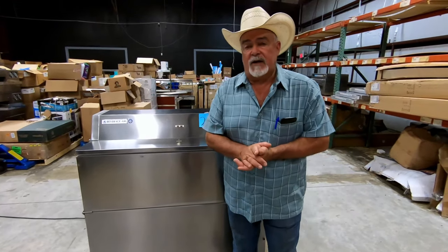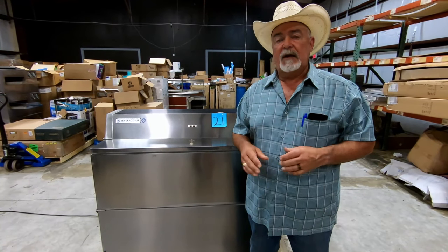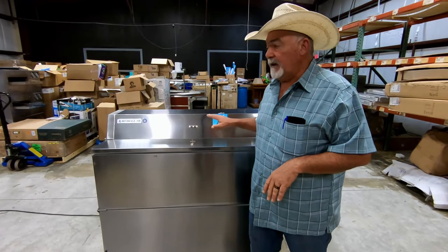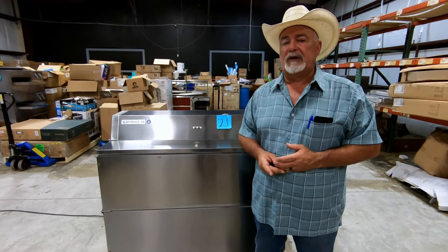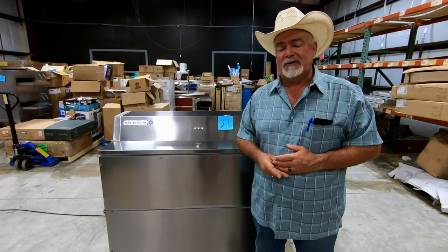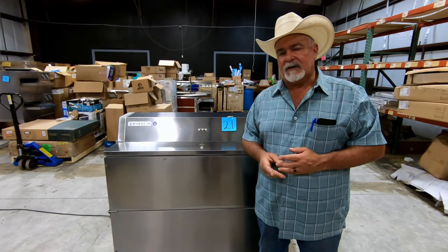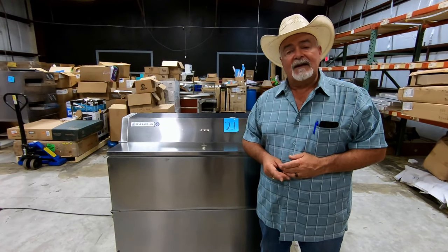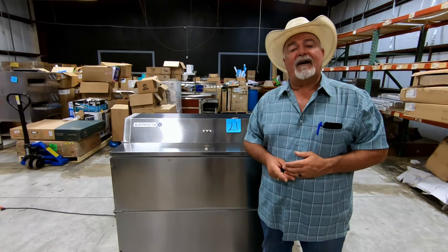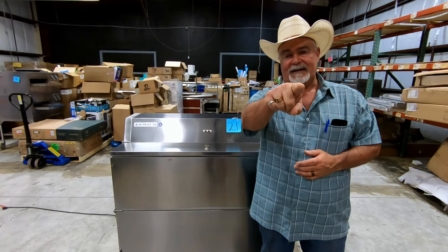Ladies and gentlemen, go to atxauctions.com. Scroll down to current auctions, find the Pasadena auction, and click in there to register and to bid on this as well as nearly a hundred other really nice pieces — a lot of which you're going to see right here on the YouTube channel. Click like, click subscribe, and leave us a little comment below so we know what you're thinking. My name is Mr. Bayer A. Bayer — thank you for watching and we'll see you at the auction.